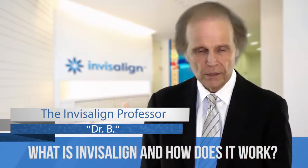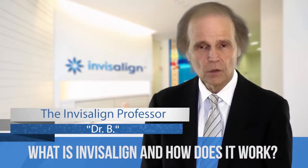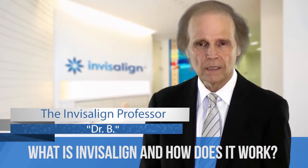We have another question that just came through, and actually it's the most frequently asked question: What is Invisalign and how does it work?